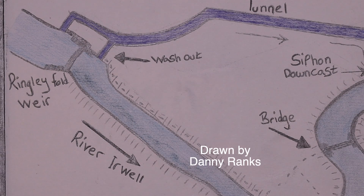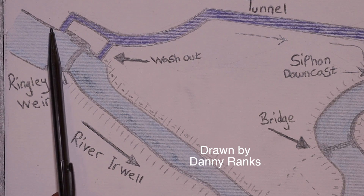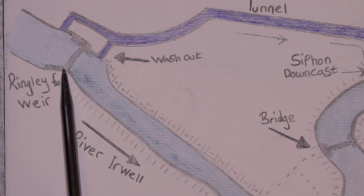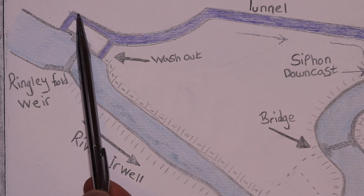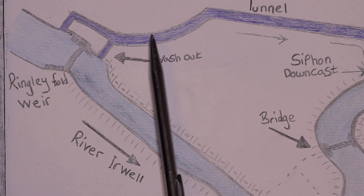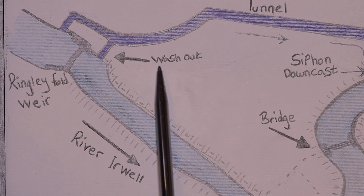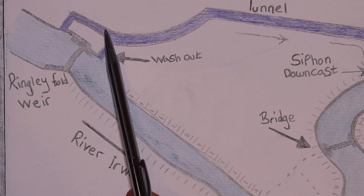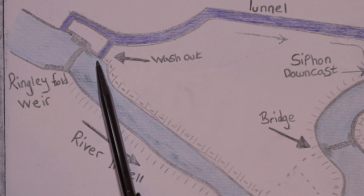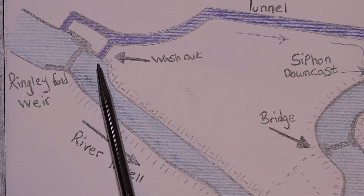I'm not holding anything back this week — this is quite a complex thing that Brindley did and I want to give you the whole thing. You'll see we've drawn this from a book. There's the weir, and there's the tunnel taking the water down to the colliery to drive a water wheel. They also built a series of what they called washouts — I like to think of them as overflows — and you'll see the washout comes off the main tunnel just below the weir.